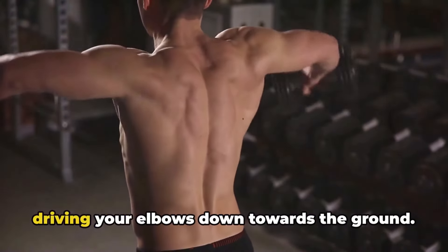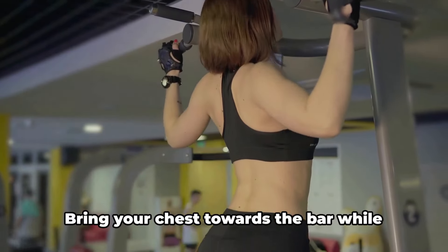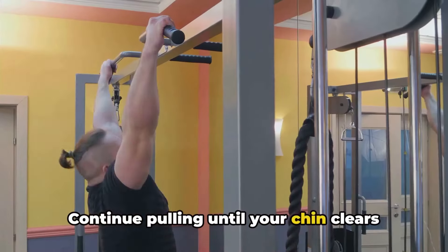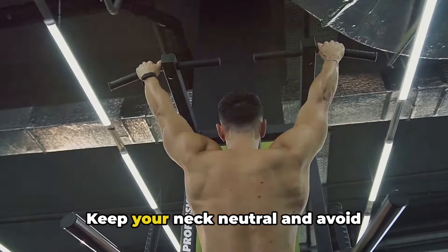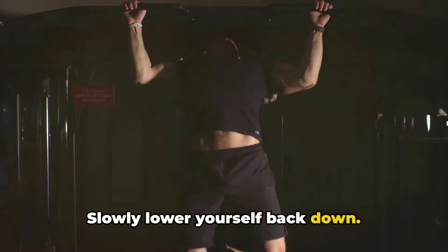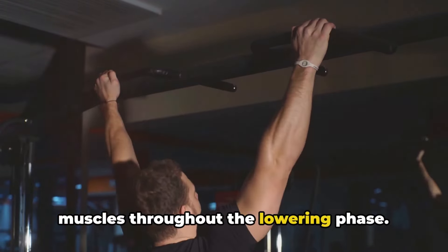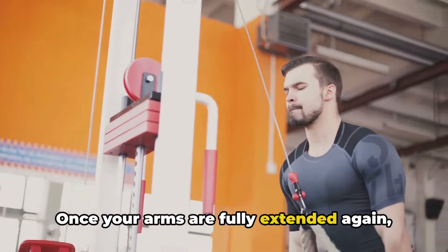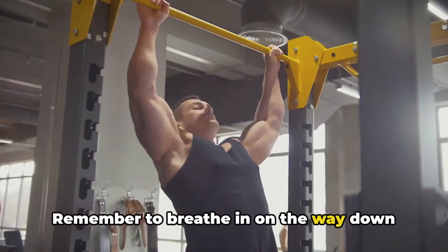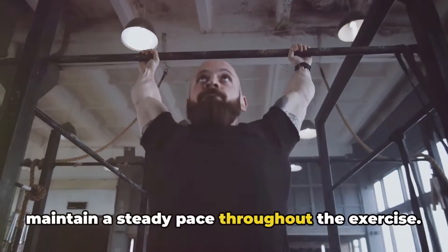Pull yourself up towards the bar by driving your elbows down towards the ground. Focus on pulling with your back muscles rather than just your arms. Bring your chest towards the bar while maintaining a controlled movement, and continue pulling until your chin clears the bar. Keep your neck neutral and avoid excessively arching your back or swinging your legs. Slowly lower yourself back down, resisting the urge to drop quickly and maintaining tension throughout the lowering phase. Once your arms are fully extended, repeat for the desired number of repetitions. Remember to breathe in on the way down and breathe out on the way up, maintaining a steady rhythm throughout.